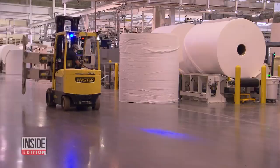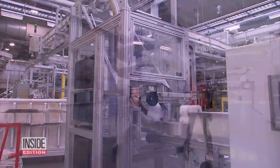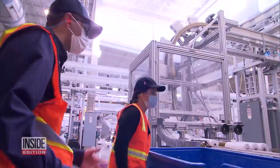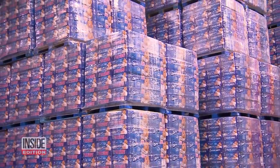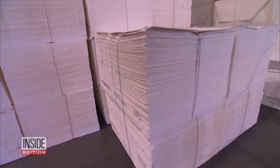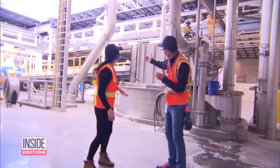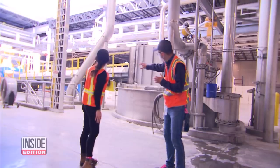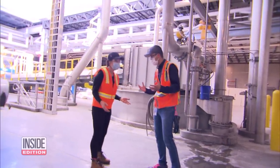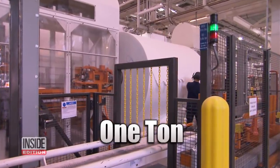At the thundering Procter & Gamble plant in Utah, our Victoria Rocano found out how they're trying to keep America supplied with Charmin. We're producing record levels right now to meet the record demand that we're seeing. P&G's Tommy Montoya says paper like this is first mixed with water in that machine behind him. It's going to come in here into the pulper, which you can think of as just a giant blender. The mixture produces these one-ton monster rolls.